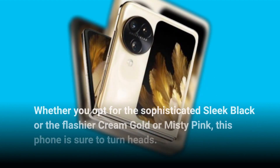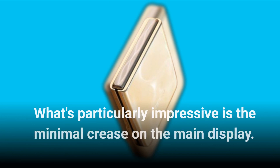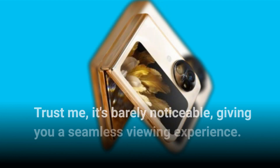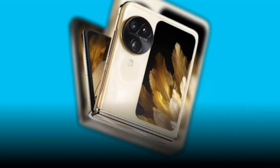What's particularly impressive is the minimal crease on the main display — trust me, it's barely noticeable, giving you a seamless viewing experience. Plus, with an IPX4 rating, you can have peace of mind knowing it's protected against splashes.